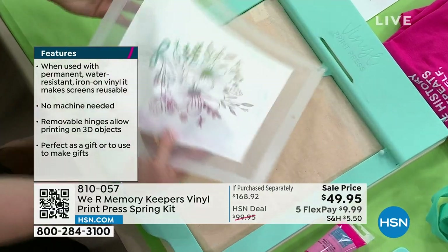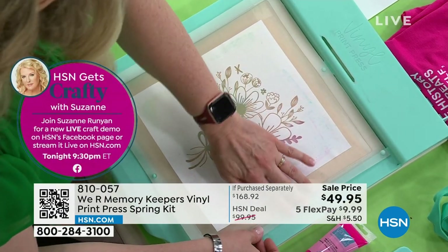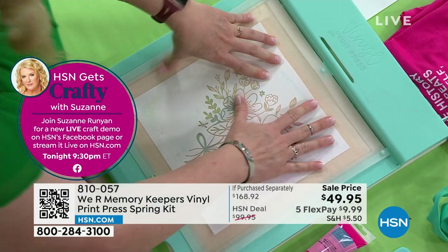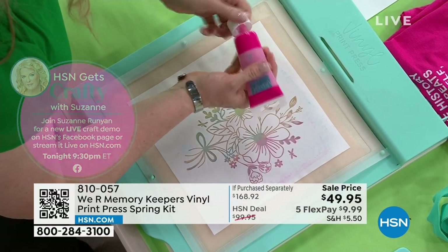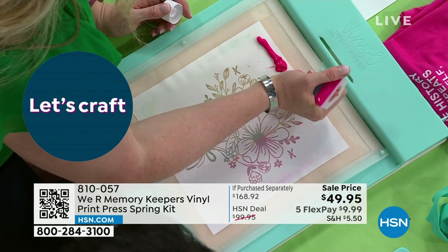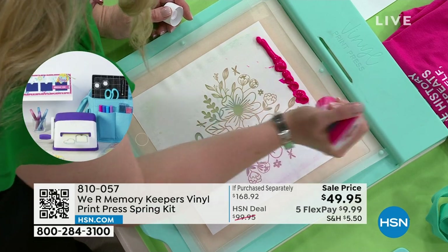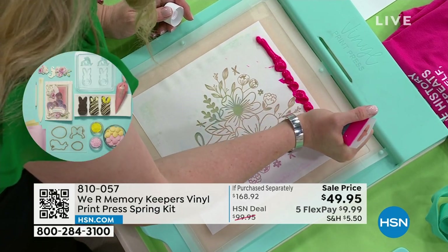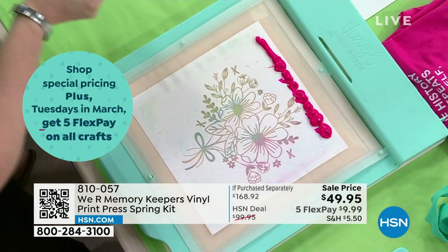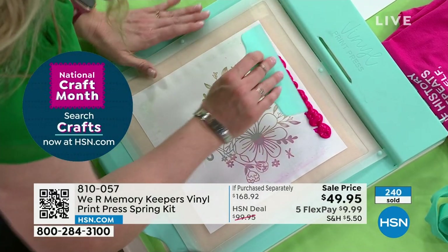We're going to grab the screen print — a beautiful fresh spring design with florals. You're getting three total screen designs. Then we've got the ink — you get four ink colors. This is the beautiful magenta. Just squeeze it across, getting a nice generous amount. The squeegee comes with it, and you can store the squeegee right there. On the first pass, you're just spreading the ink around. On the second pass, you press the ink so it goes into the vinyl stencil.